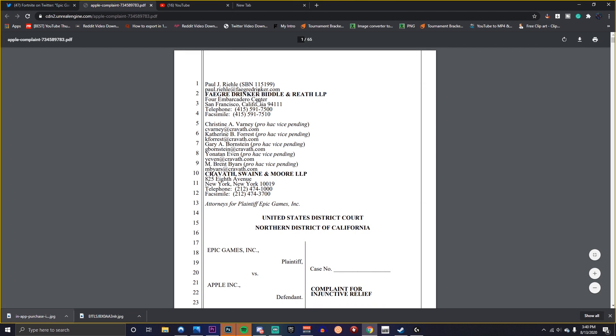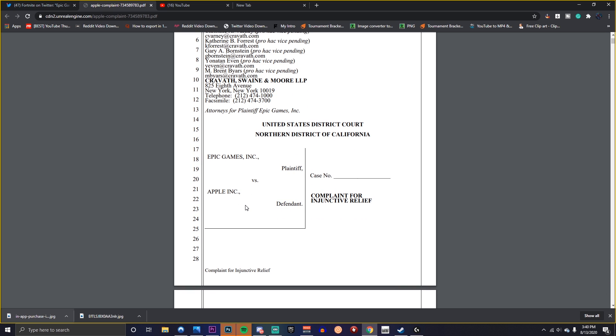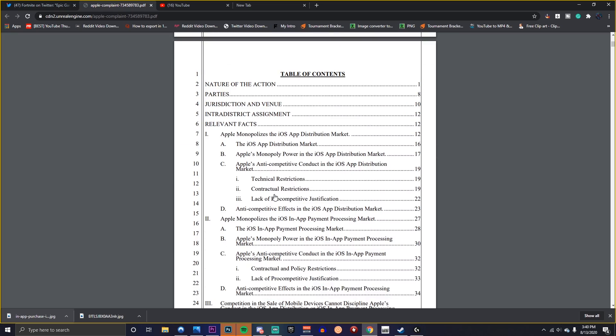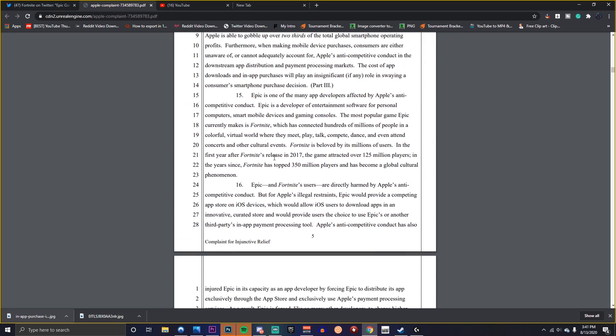I don't know what this means, to be honest. You can see right here: Epic Games versus Apple. Either Epic is trying to sue Apple for removing their app, or it could mean something else entirely. I think this means they're trying to sue them or explain why they're in the right somehow, but I'm not sure.